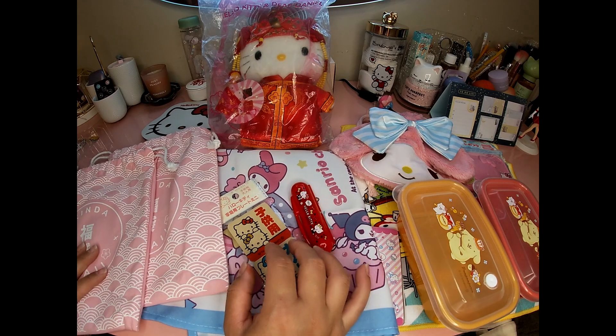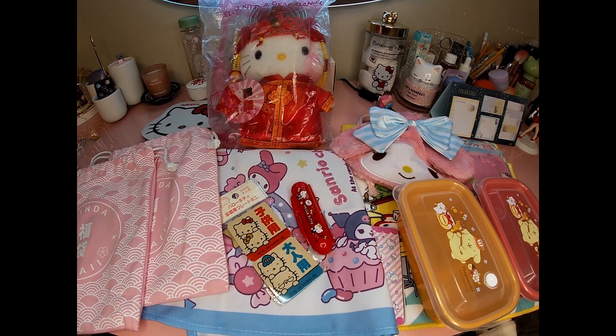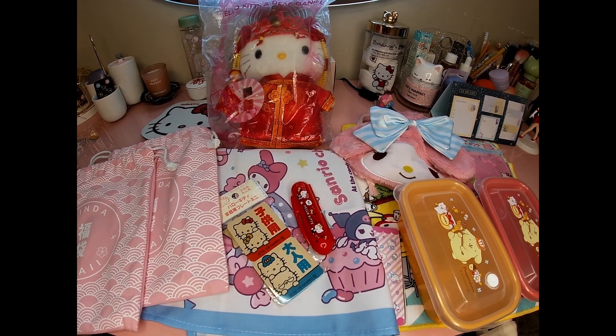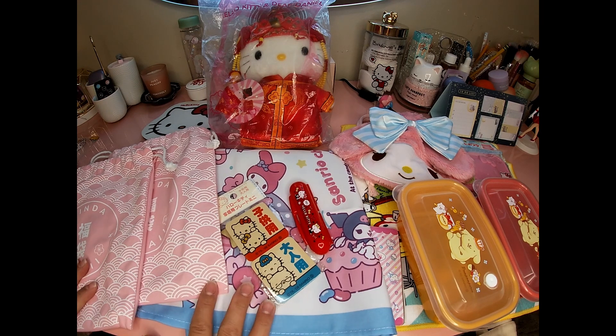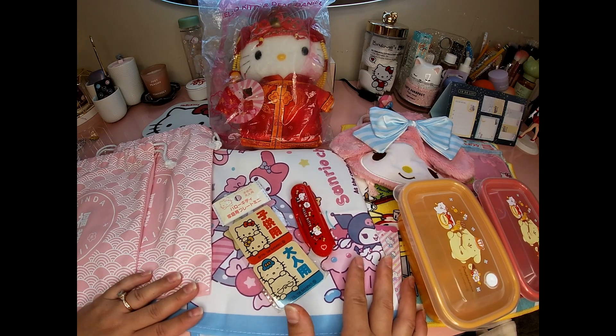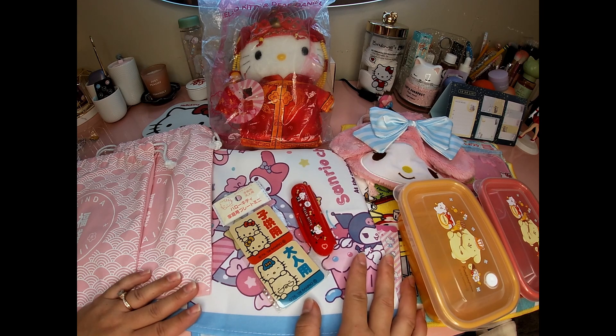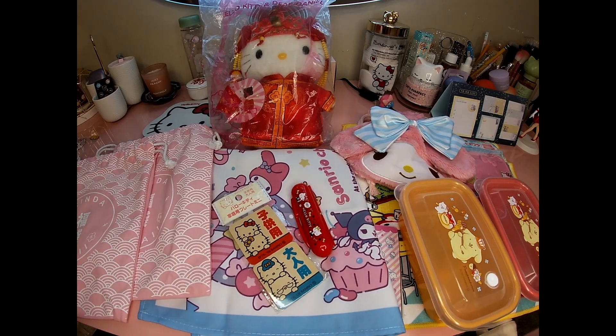I've got two more boxes to unbox — the Kinda Kawaii subscription box and maybe So Kawaii. I'll try to get those done this weekend. Tomorrow's Easter so I probably won't have time, but maybe the next upload will be Monday. Don't forget to like and subscribe, and let me know in the comments what you think — and if you've seen someone else unbox this on YouTube, let me know what they got. Thanks for watching!